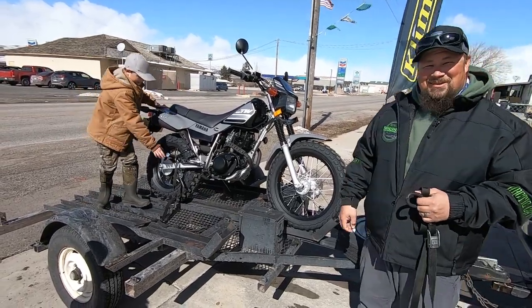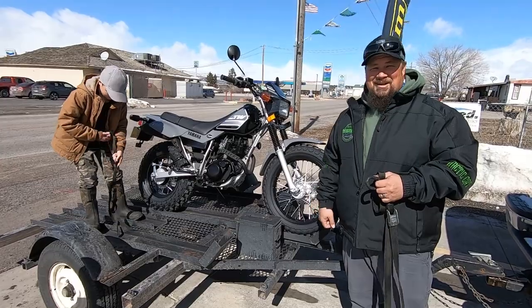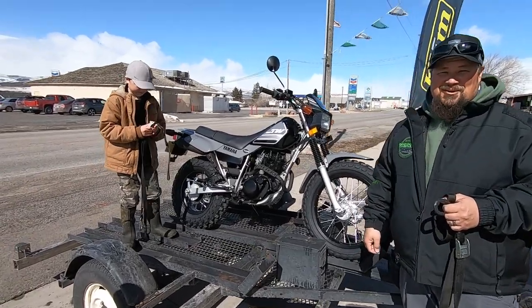We're gonna put this on the trailer here and we're gonna get it home. Pretty stoked.